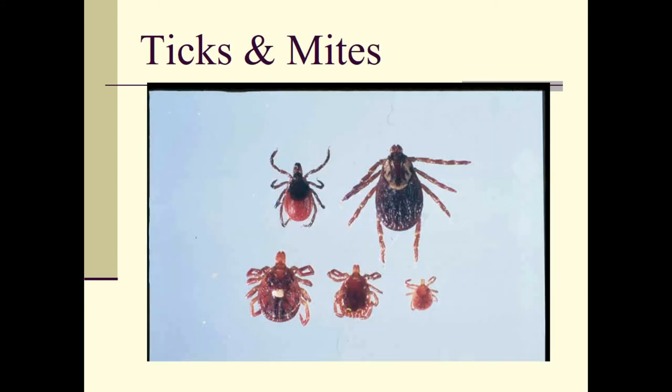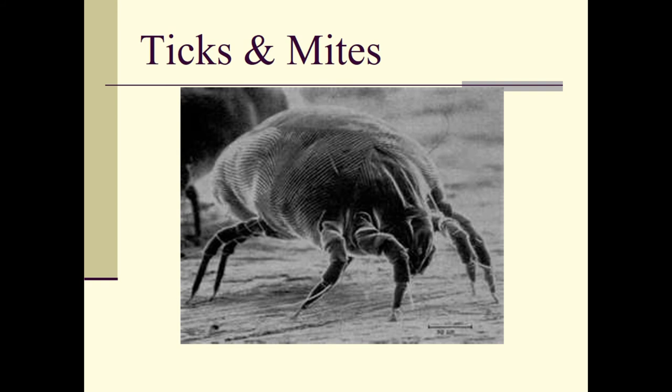This takes us to ticks and mites — these are parasites, not insects. A lot of people think that ticks and mites are insects, but they are not. You can clearly see they have four pairs of walking legs, whereas insects only have three pairs. So these are definitely in the chelicerata grouping and not with Insecta.